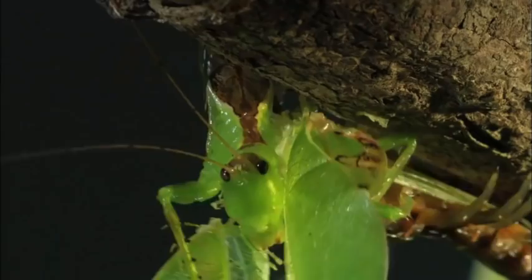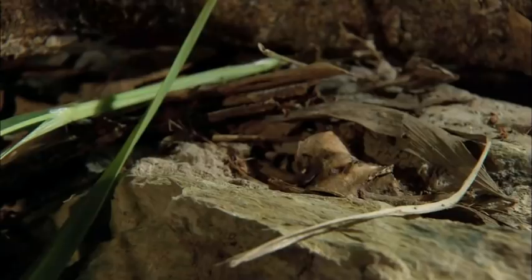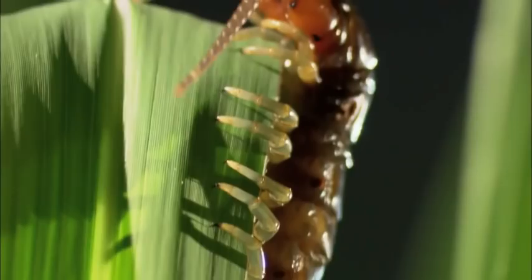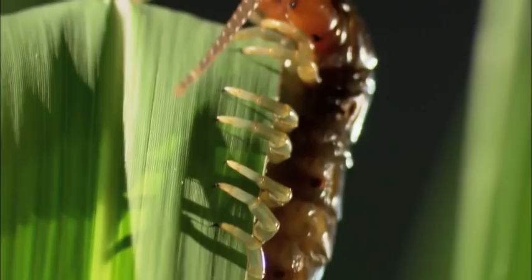Centipedes are voracious predators. By the time she's finished with this katydid, there's nothing left. In Hollywood, the underdog often wins. But when Mother Nature's writing the script, there's usually a sting in the tail.